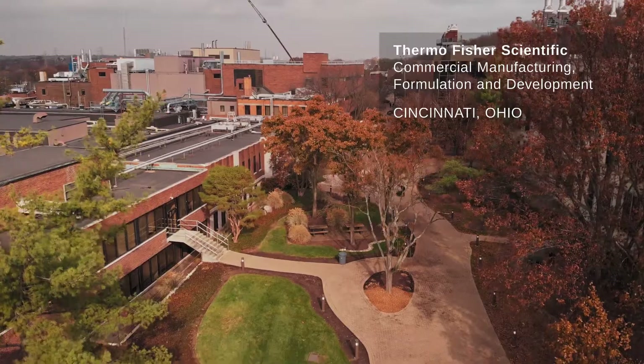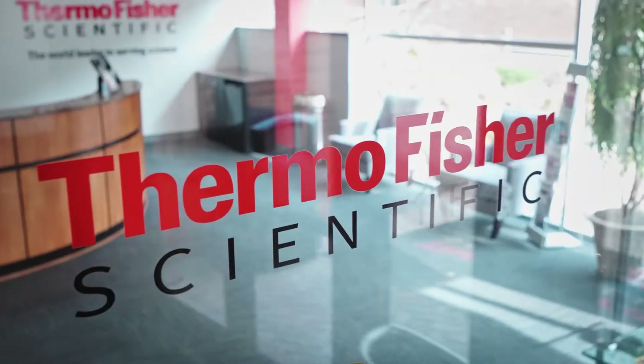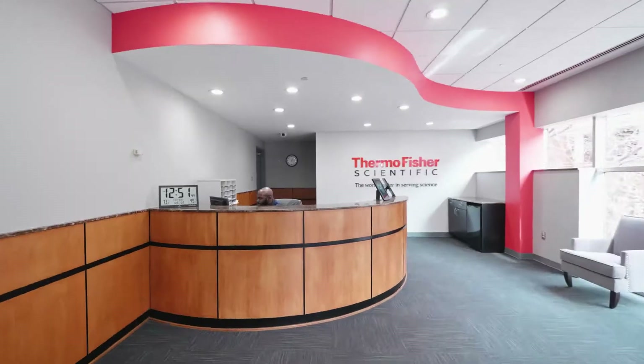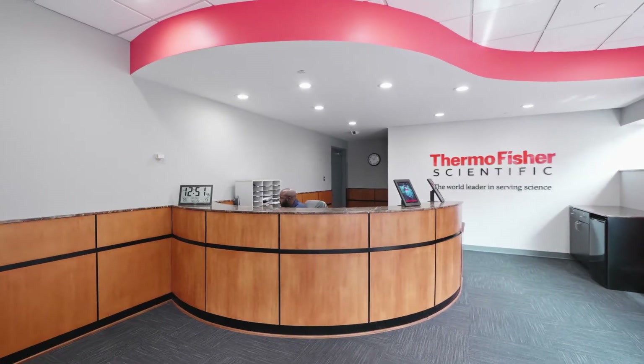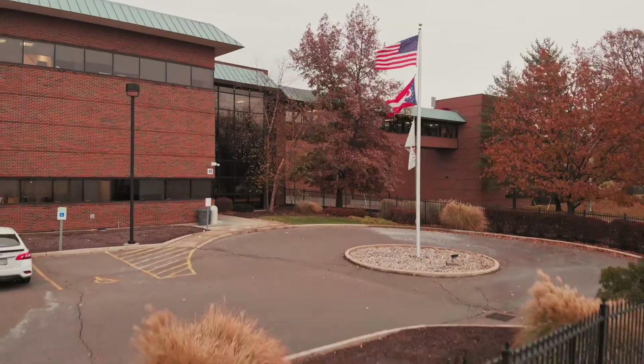Innovation is truly in my DNA, and it's in the DNA of the entire organization. It's an employee base that's passionate about our customers, equally passionate about our patients, and fully committed to doing right by our clients each and every time. At Cincinnati Thermo Fisher Scientific,